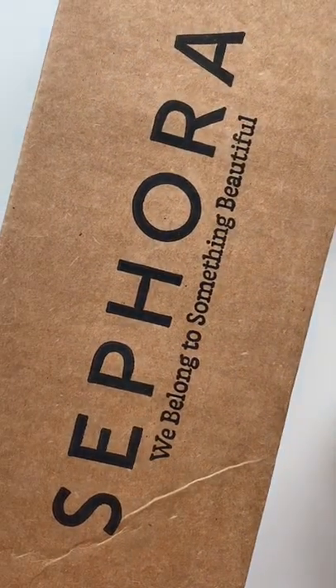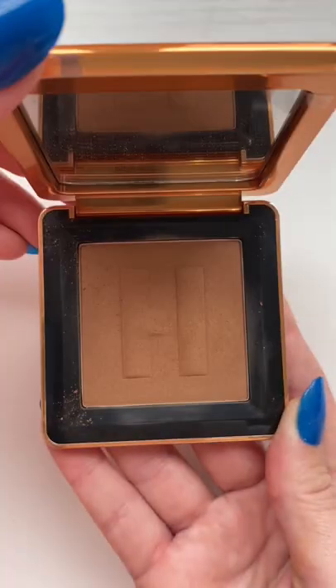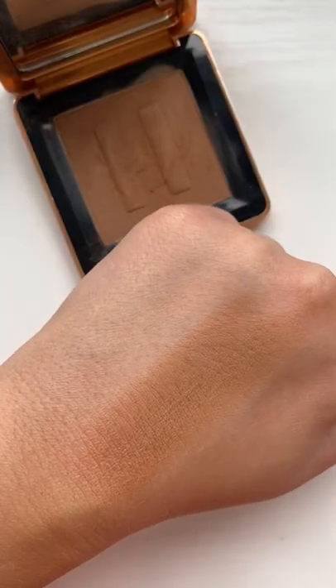I spent way too much at Sephora, part three. I picked up the House Labs bronzer. I really love the packaging. This formula is good, but there's nothing wrong with it — it just hasn't become a favorite yet.